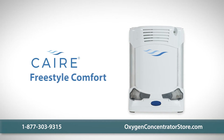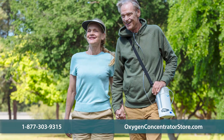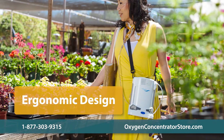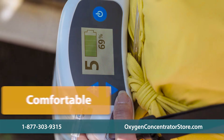The CAIRE Freestyle Comfort is the newest addition to the top-rated wearable and portable oxygen concentrators from CAIRE. The Freestyle Comfort is lightweight, features an ergonomic design, and rests naturally against the curves of your body, making the unit more comfortable to wear.